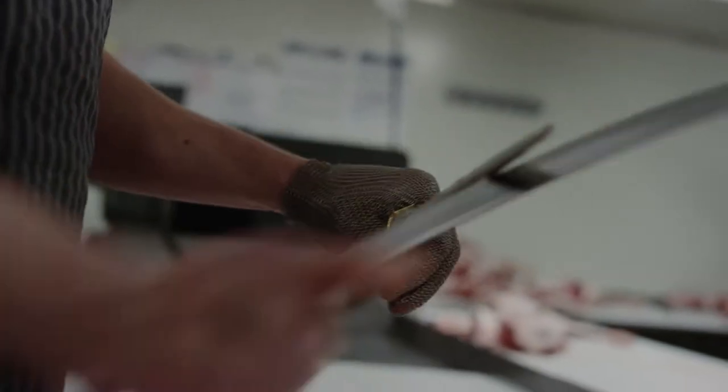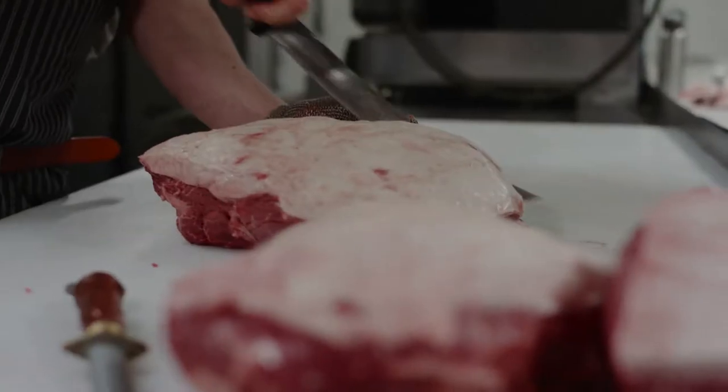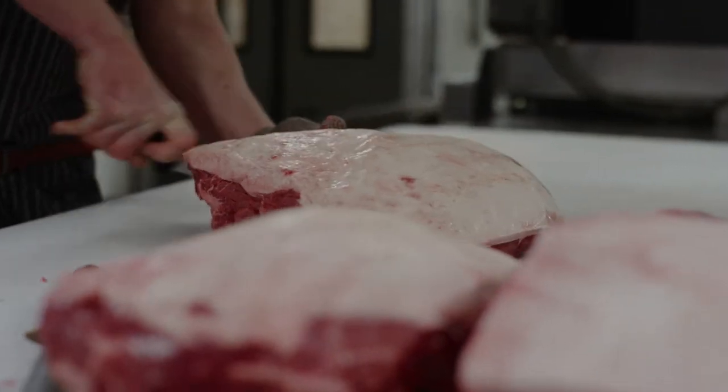At Bunbury Farmers Market our team of skilled butchers are working at the shop seven days a week. Their job is to make sure the meat in our fridge is the freshest and best quality available.